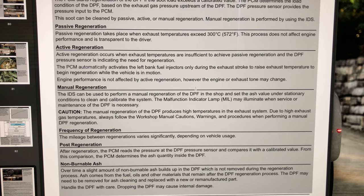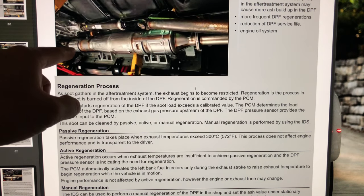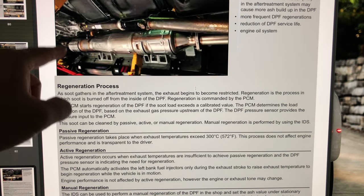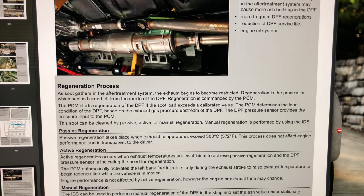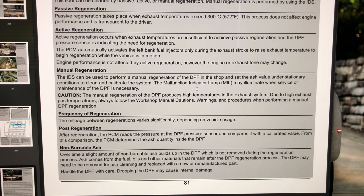Active regeneration occurs when exhaust temperatures are insufficient for passive regeneration and the DPF pressure sensor indicates the need for regeneration. The PCM automatically activates the left bank injectors only during the exhaust stroke to raise exhaust temperatures while the vehicle is in motion. Engine performance is not affected, though engine and exhaust tone may change. On Ford, the number eight cylinder injects fuel during the exhaust stroke; that fuel travels down the downpipe, reaches the diesel oxidation catalyst, mixes with it, and generates the heat needed for an active regen.